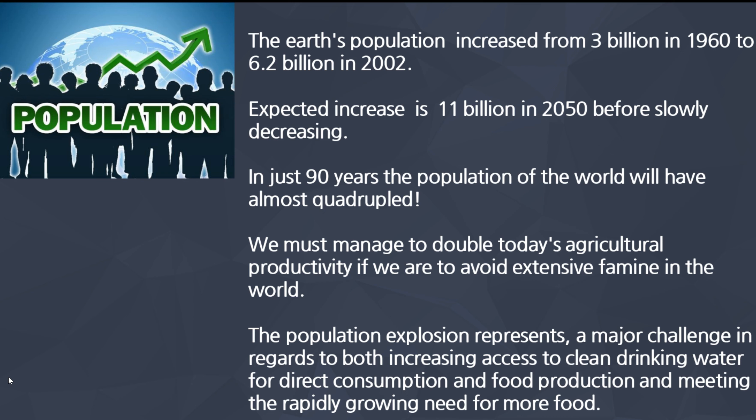How are we going to feed these people and make sure they have fresh water? We must manage to double today's agricultural productivity if we are to avoid extensive famine in the world. We're talking about starvation. The population explosion represents a major challenge in regards to both increasing access to clean drinking water for direct consumption and food production, and meeting the rapidly growing need for more food.